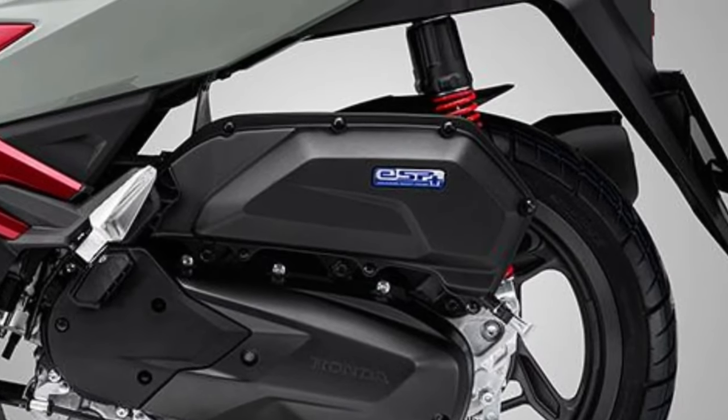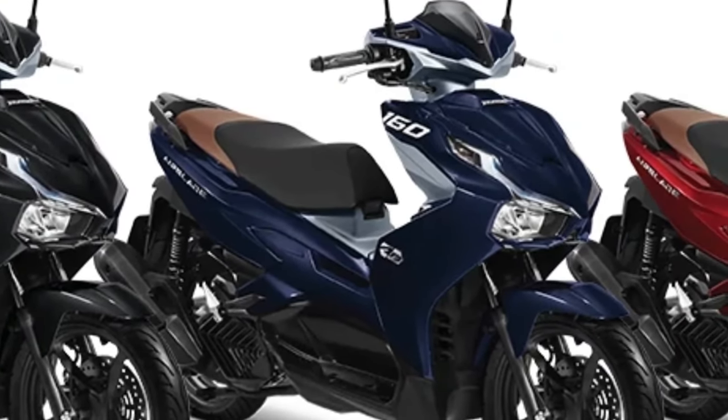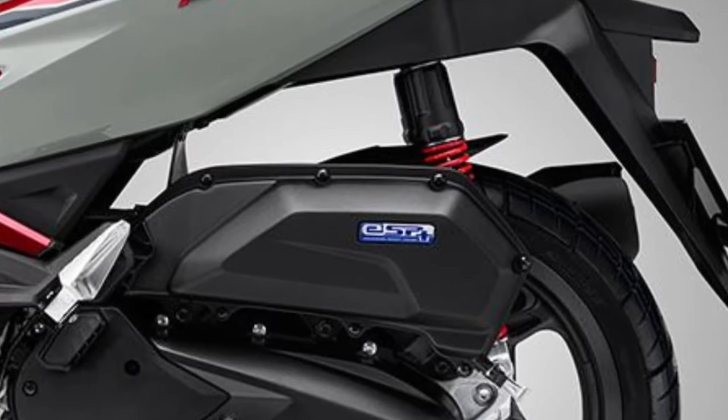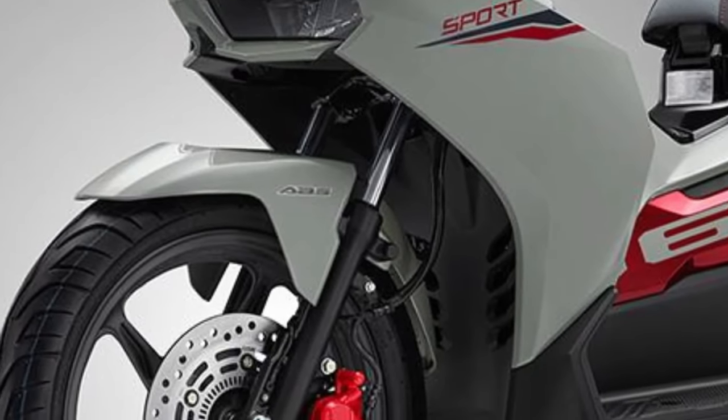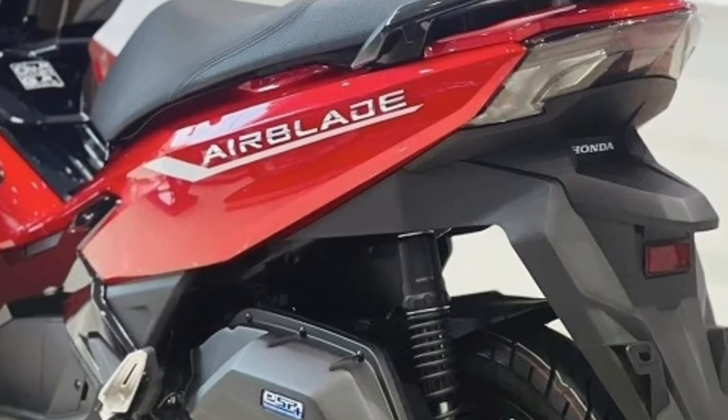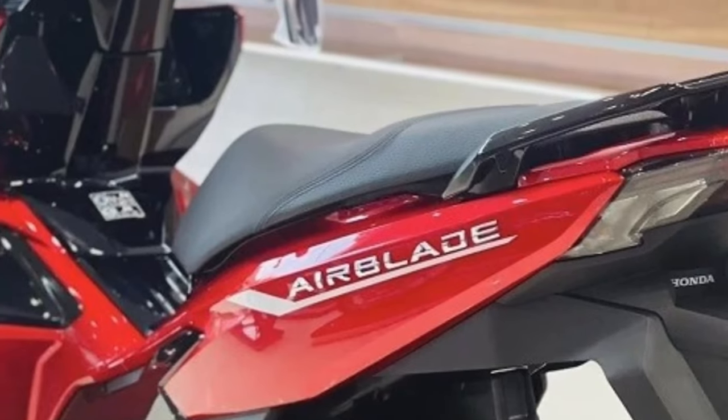Storage is ample with the Airblade, thanks to its spacious underseat compartment and optional accessories such as a rear storage box or luggage rack, allowing riders to carry everything they need for their daily adventures.